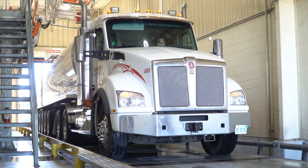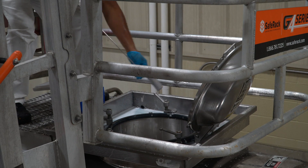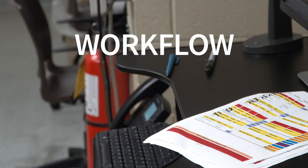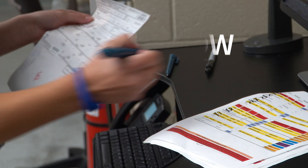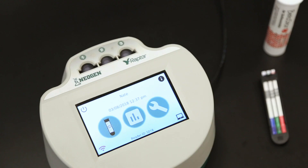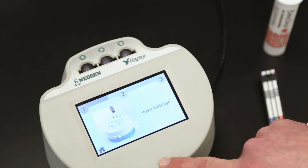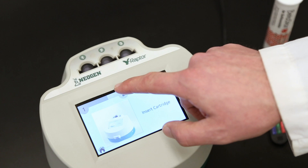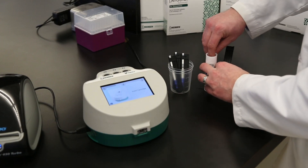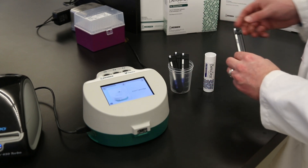When a milk tanker arrives at the receiving bay of a dairy processing facility, many tests and measurements must be performed in a short time. The dairy technicians we talked with understand the value in improving their daily workflow and environment. Using their recommendations, the Raptor platform reduces the number of steps involved, while eliminating common mistakes associated with time, temperature, and sample addition. The Raptor platform's streamlined workflow helps make antibiotic screening as simple as possible.